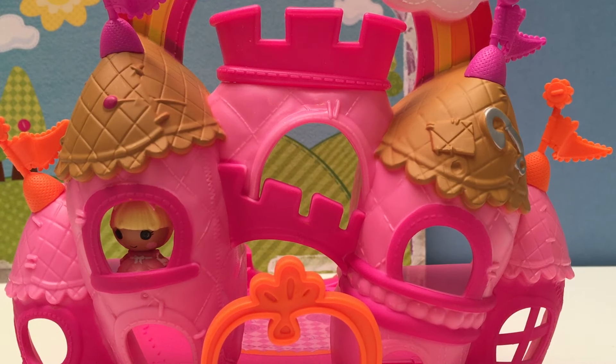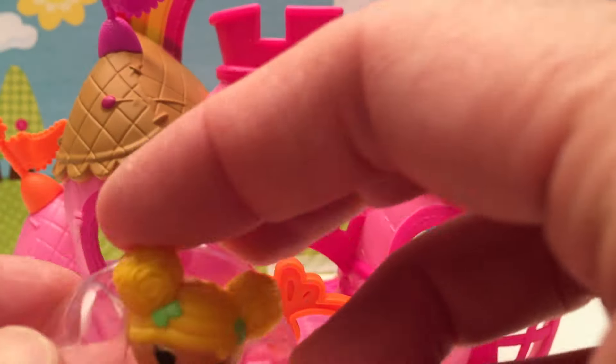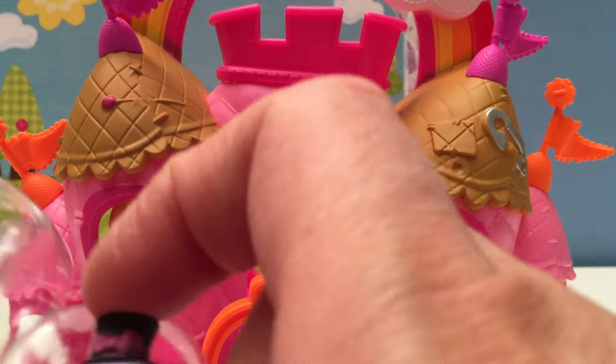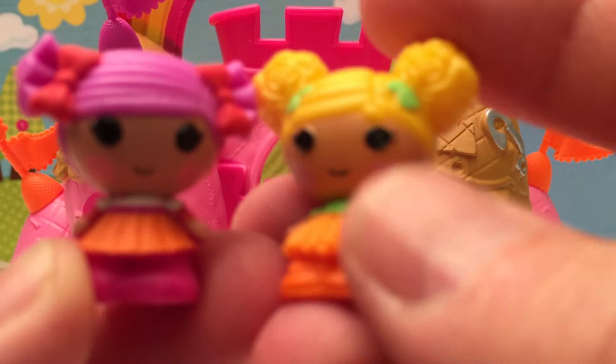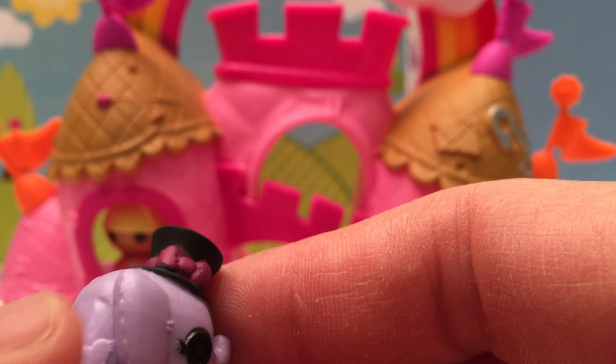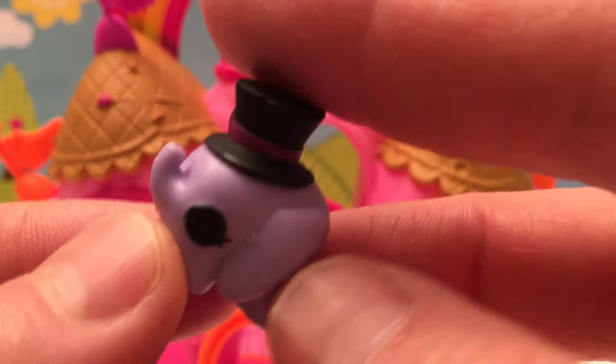Oh, I wish I had something to do today — I'm so bored! Here are some friends for Princess Slippers. We have two of our closest friends and they brought along a fancy blue elephant with a top hat.